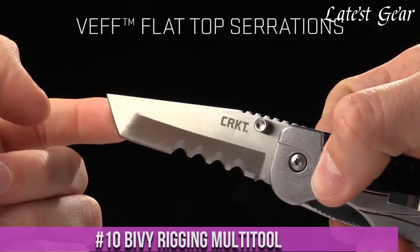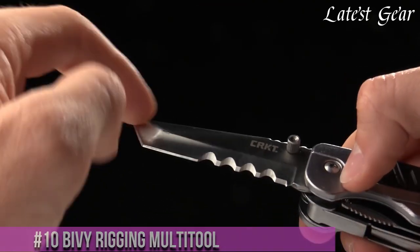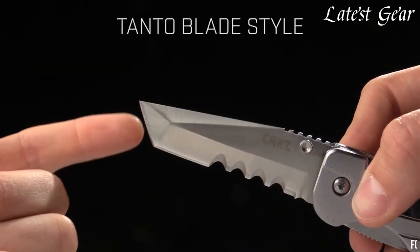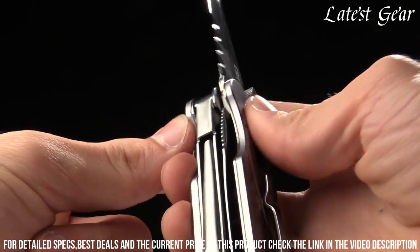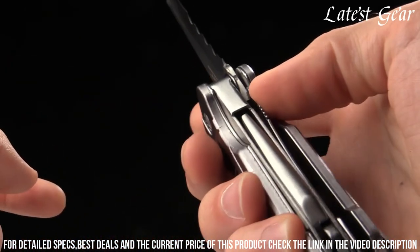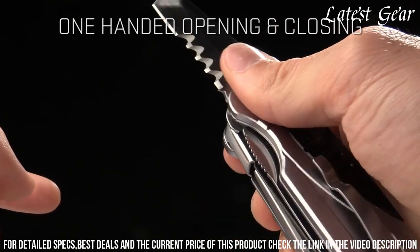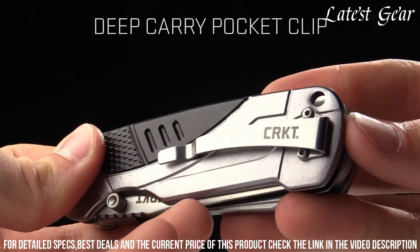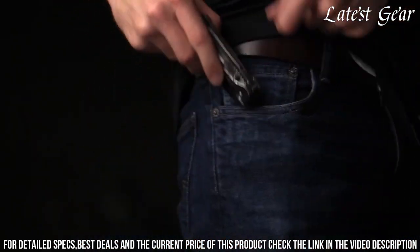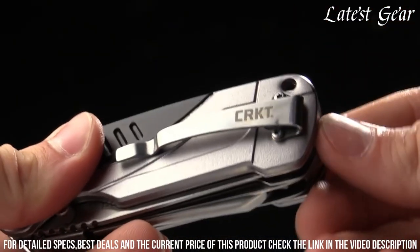Number 10: Bivey Rigging Multi-Tool — the ultimate companion for outdoor enthusiasts. This compact and versatile tool is designed to handle a variety of tasks in the field. With its built-in carabiner, you can easily attach it to your gear for quick access. The Bivey Rigging Multi-Tool features a range of functions including a knife, screwdriver, bottle opener, and more. Its durable construction ensures reliability in any situation.